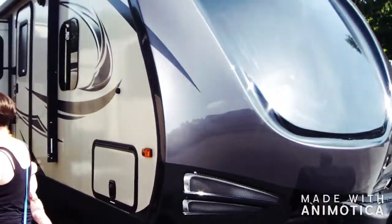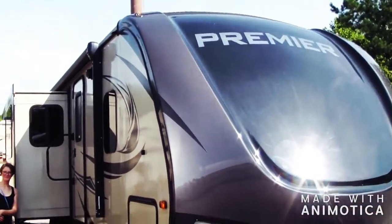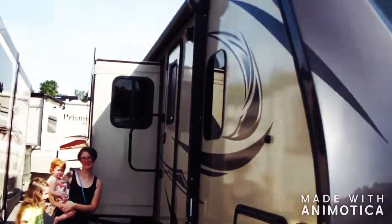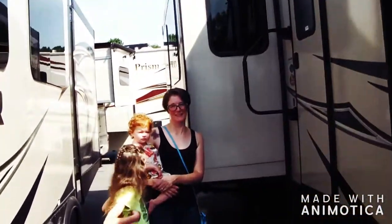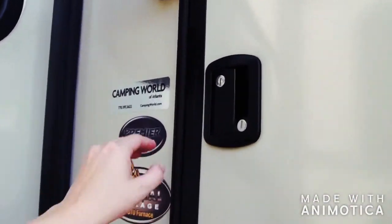We're here at Camping World and this is the one that we think we will likely get, if it's still available — the Premier 31BK. Keystone Premier 31BK. You want to go in there? Yeah, you can go in there, touch everything, right?